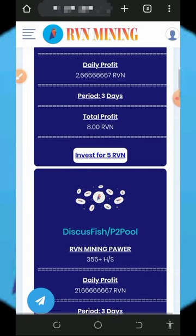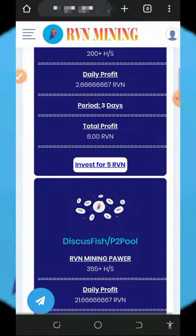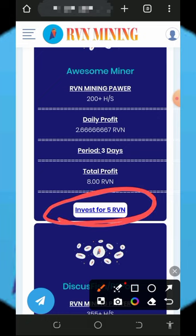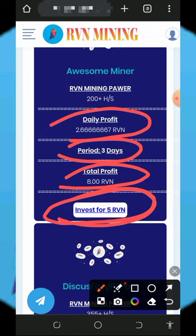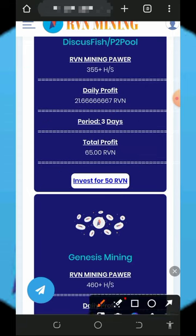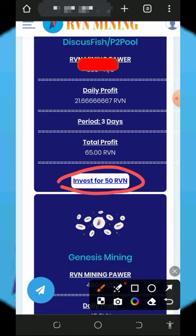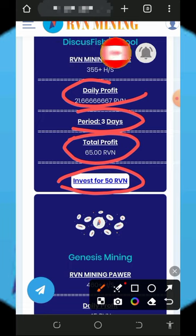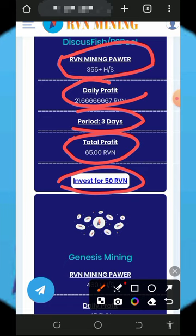If you do want to purchase, check out the plans on screen. The minimum investment is 5 RVN tokens, which earns you 2.6 RVN tokens every single day for three days, giving you 8 RVN tokens total, and mines at 200+ hash power. The second plan costs 50 RVN tokens and returns 65 RVN tokens after three days — that's 21 RVN tokens per day — with 355 mining hash power.